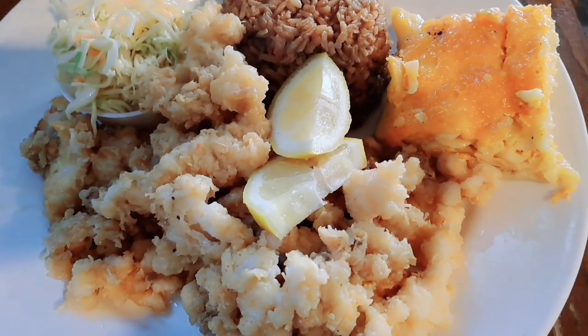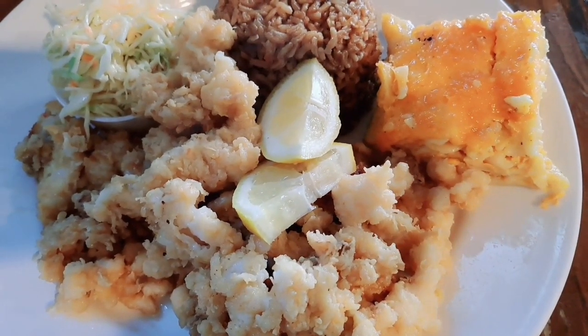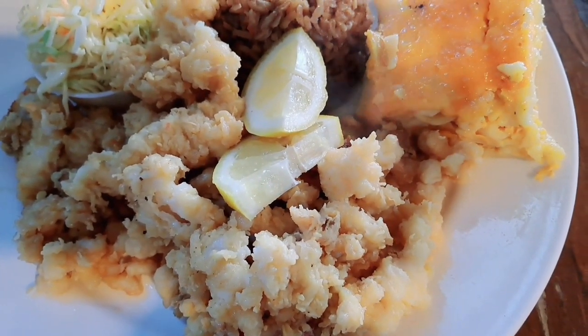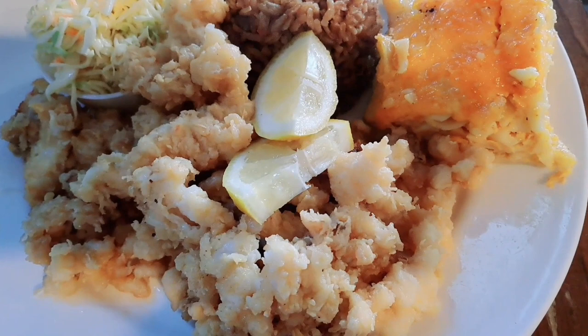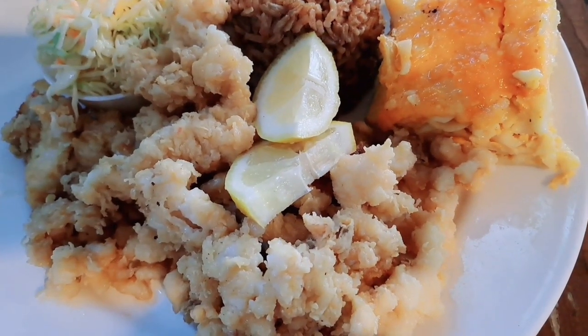If you saw my video on the conch salad — making conch salad — you saw the conch come out of the shell and it is cleaned the same way. But for cracked conch, it is cut into maybe six pieces, put into a very spicy batter, and deep fried.